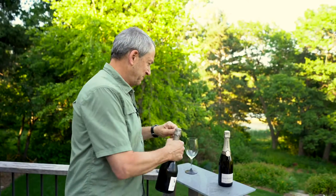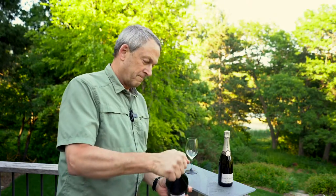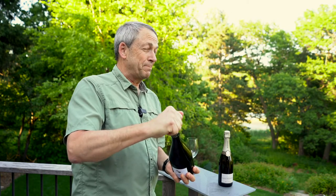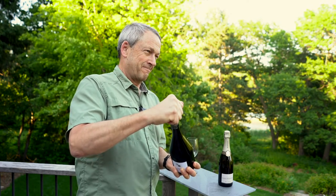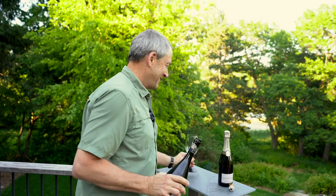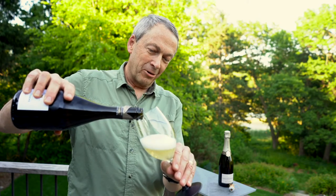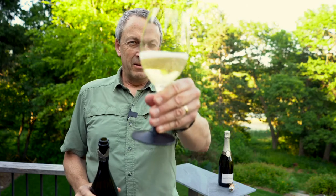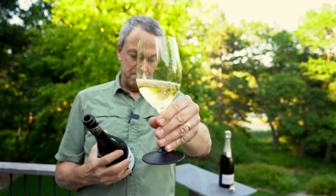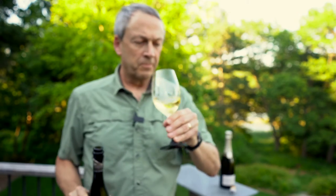So let's give it a try. I did pretty well today. This is a Blanc de Noir — a white wine made from black grapes, Pinot Noir. This is Champagne Coisson, their Millésime 2014. That's really good. That's really good.